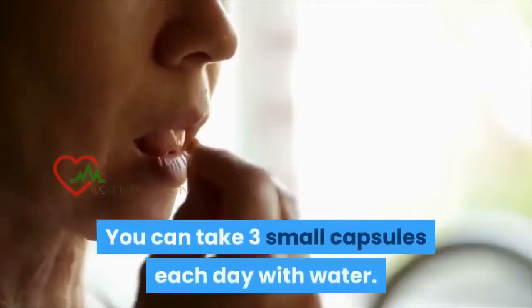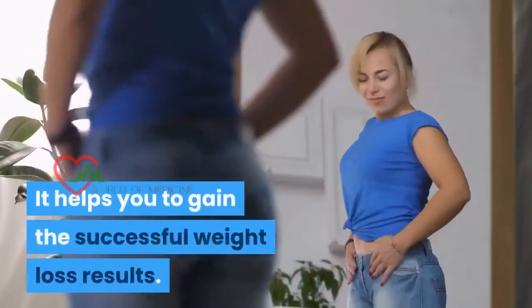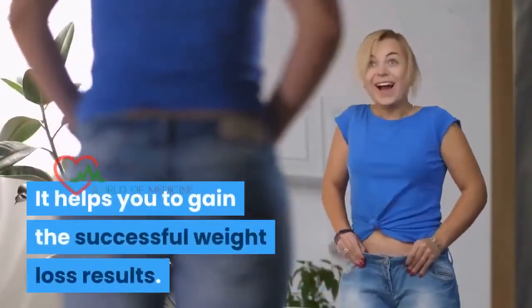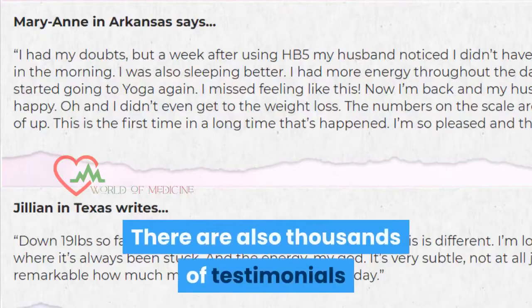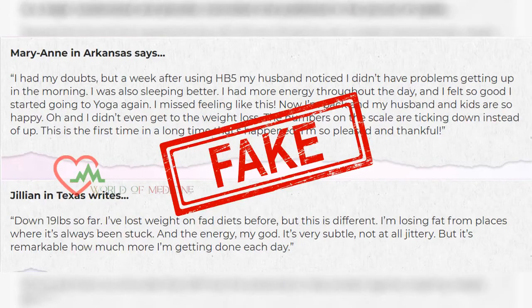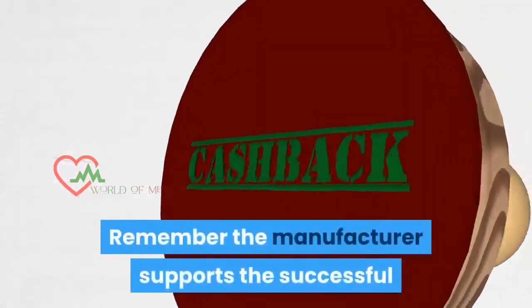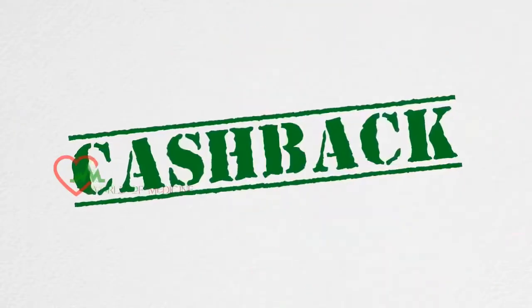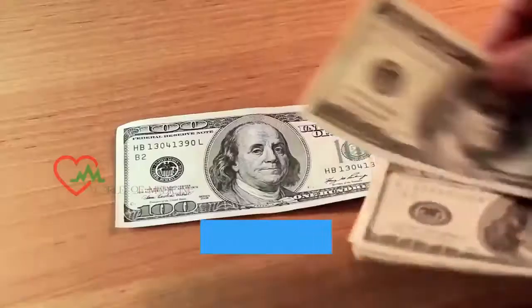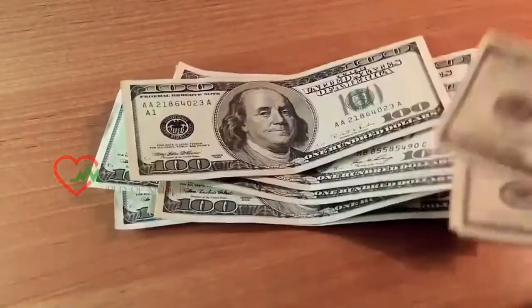You can take three small capsules each day with water. It helps you gain successful weight loss results. There are also thousands of testimonials and reviews displayed on the official page, though no proper evidence has been attached. The manufacturer supports successful results with a 180-day money back guarantee that improves your confidence, meaning it's a challenge made to get back your money if you don't find the results.